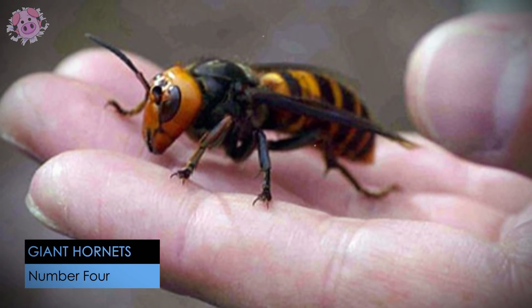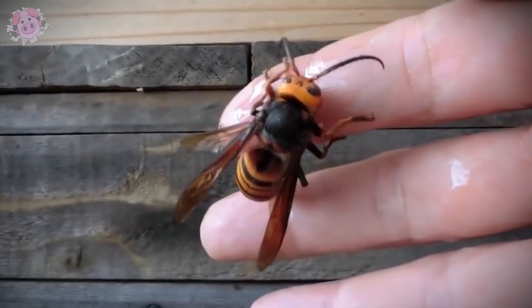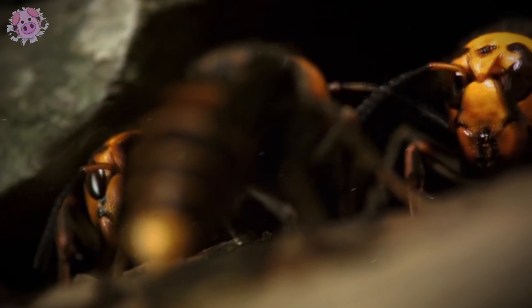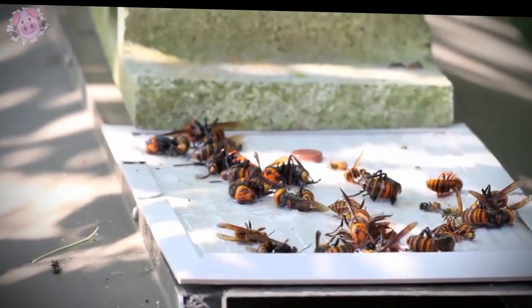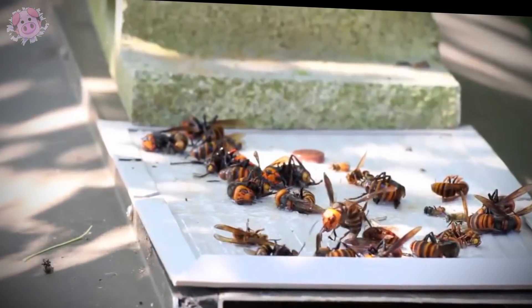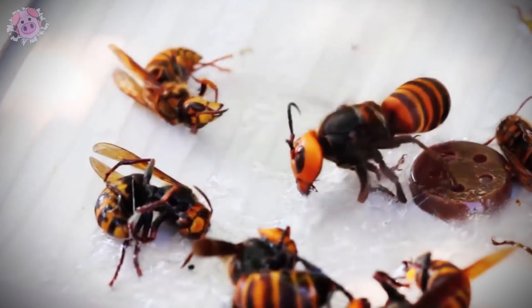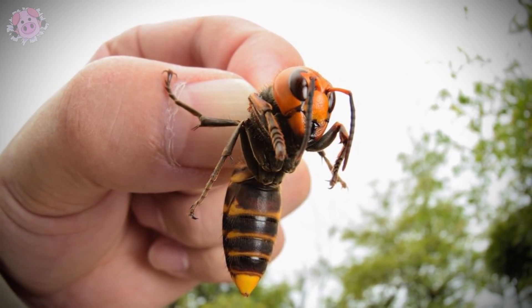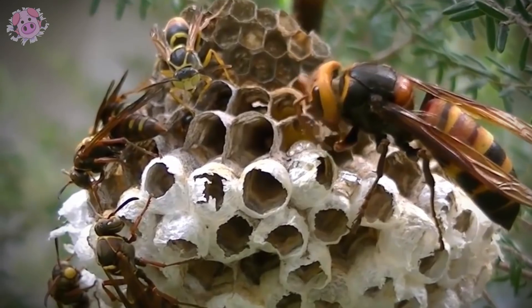Japanese giant hornets grow to be about five centimeters in length and can reach speeds of up to 40 kilometers an hour. They are more aggressive and territorial than other species of hornet and can chase an intruder for up to 95 kilometers. Their stinger is about six centimeters long and contains a poison that can dissolve human flesh and attack the central nervous system if not treated. If provoked, they can inject potent venom causing anaphylactic shock, cardiac arrest, and multiple organ failure. One researcher described the sting as like a hot nail being hammered into his leg. In Japan, the death toll from the Asian giant hornet is around 30 to 40 people per year, while in the Shaanxi province in China, more than 1,500 people are injured each year.